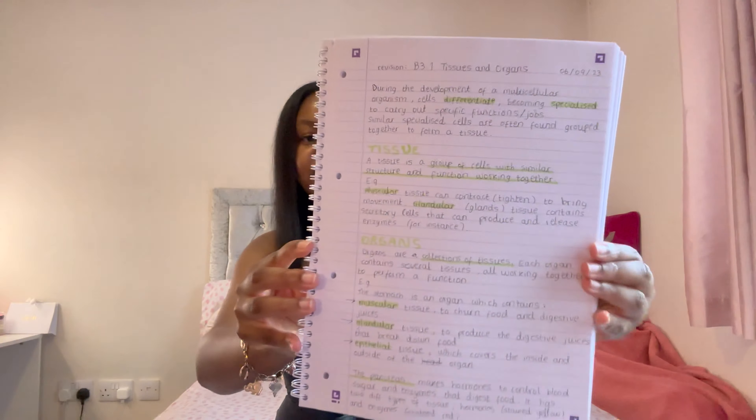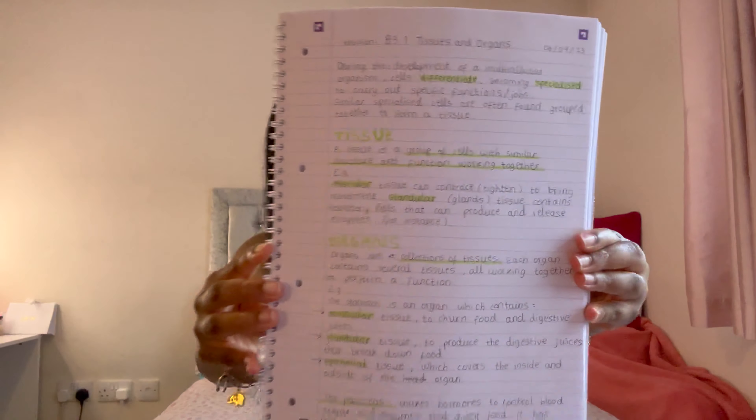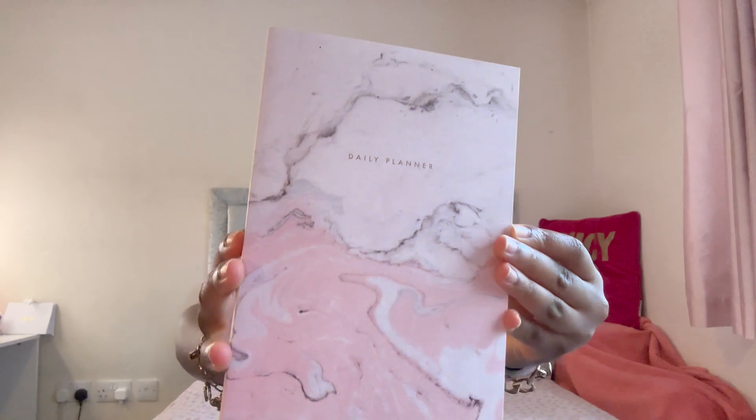I've already started doing some work in this book — can we take a moment to appreciate how neat my notes are? I am very, very satisfied. The next thing is this pink planner, which I also showed in my back to school supplies haul.